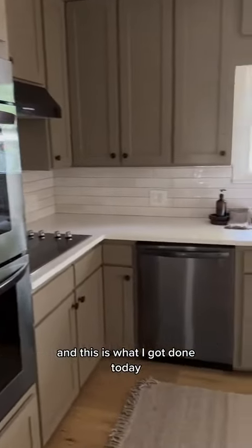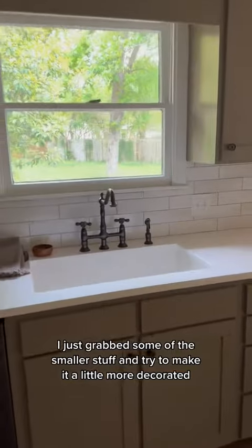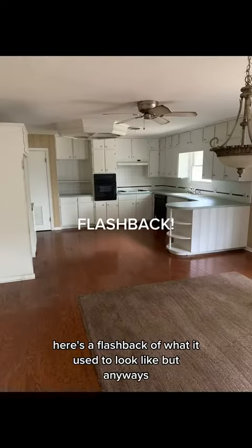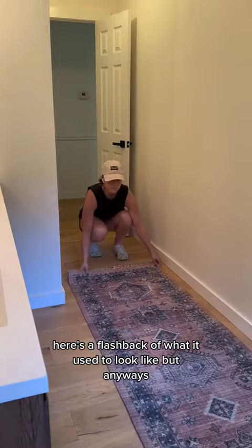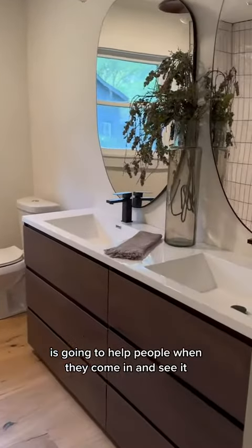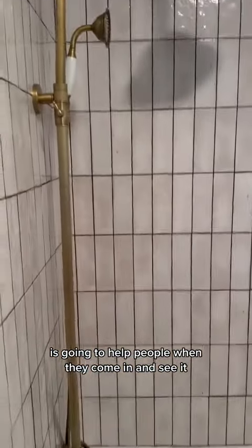This is what I got done today. I just grabbed some of the smaller stuff and tried to make it a little more decorated. Here's a flashback of what it used to look like. I'm really hoping that making it look a little more decorated and homey is going to help people when they come in and see it.